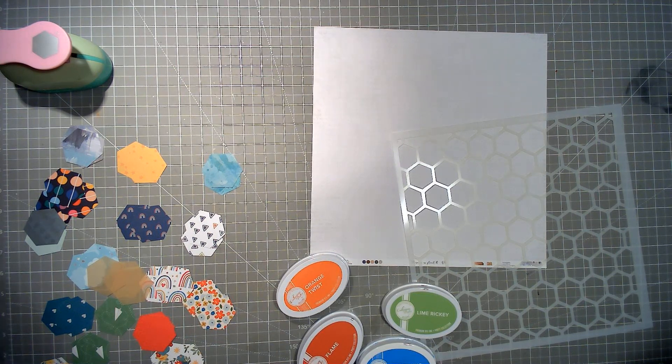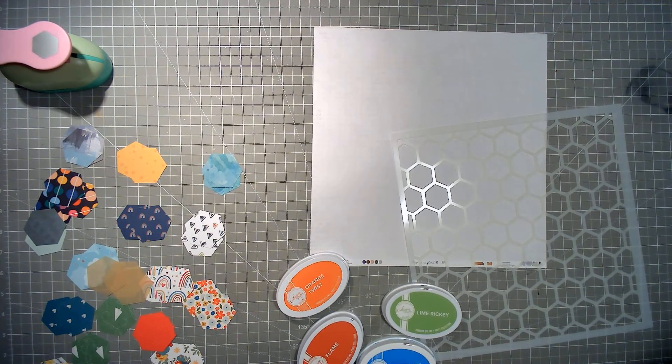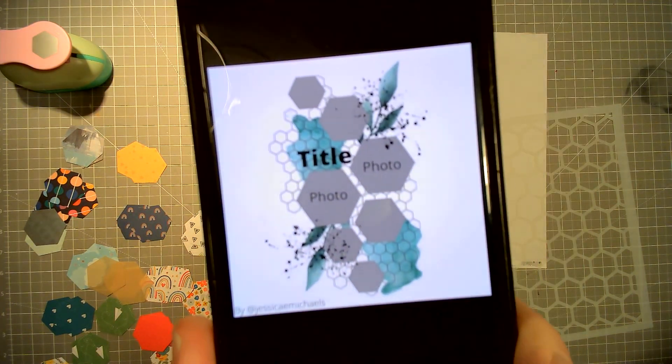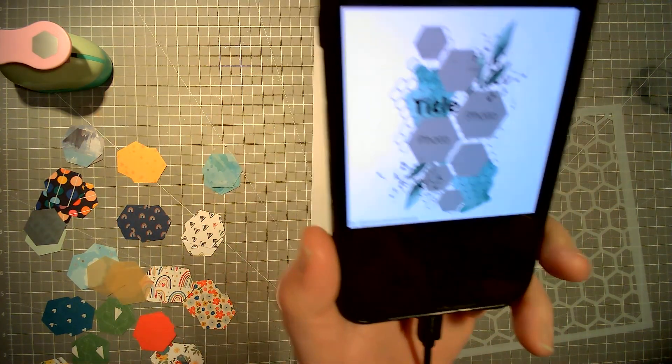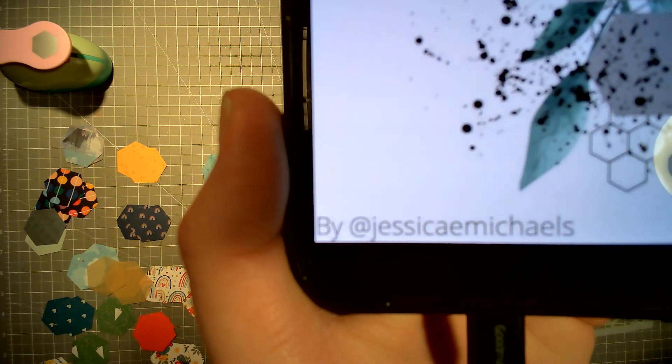Hello everybody, welcome back to Scrappy Adam and welcome to Scrap Backwards and day 14 of 30 Days of Sketches with Christy's Beautiful Life and the Dottie About Flare Prompts. Today's sketch is this gorgeous hexagon one and it's an exclusive sketch created exclusively for 30 Days of Sketches by the lovely Jessica Michaels.